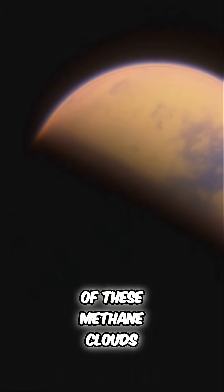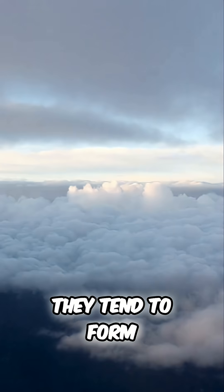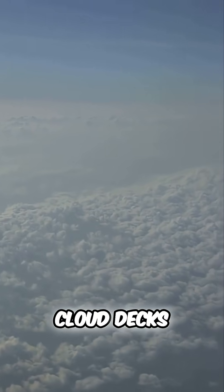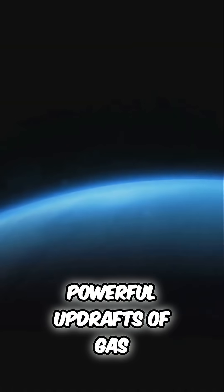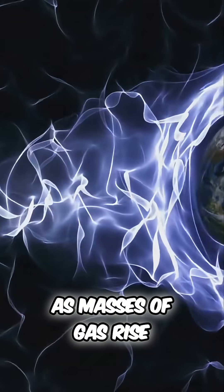The formation and location of these methane clouds provide clues about the underlying atmospheric dynamics. They tend to form at the highest altitudes, floating above the main cloud decks. Their presence often signals powerful updrafts of gas from deeper, warmer layers of the atmosphere.